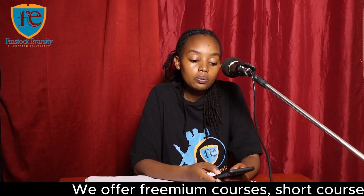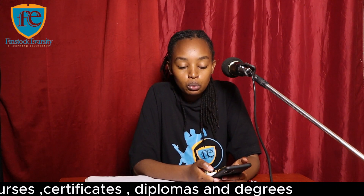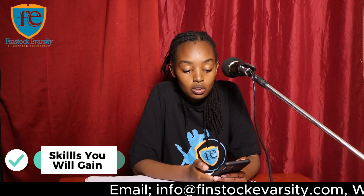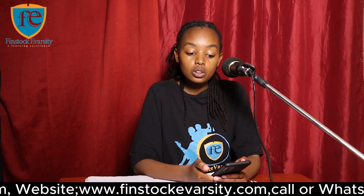Upon successful completion of the Insurance Fraud Risk Management certificate, you as a student will be able to: number one, recognize what insurance fraud is; and number two, explore the methods needed to investigate and defeat insurance fraud attempts.